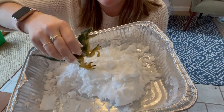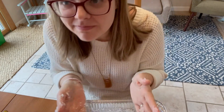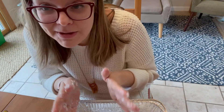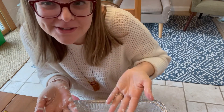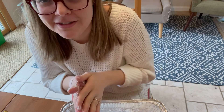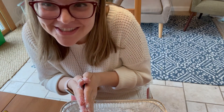You can put some little toys in it too and play like that. So that's two different ways to make homemade snow. I need to wash my hands, but thank you for watching! I hope you find yourself making one or both of these different recipes. Have fun and I will see you soon. Bye!